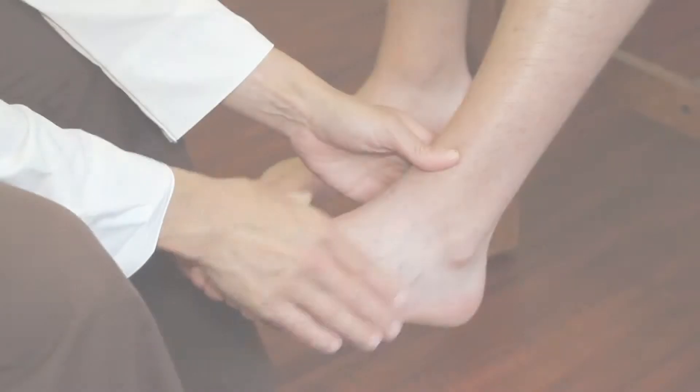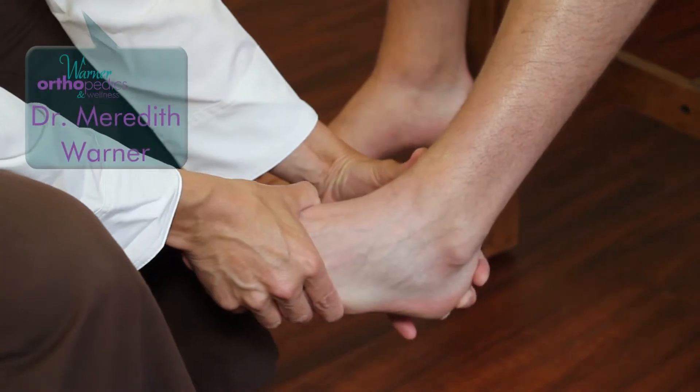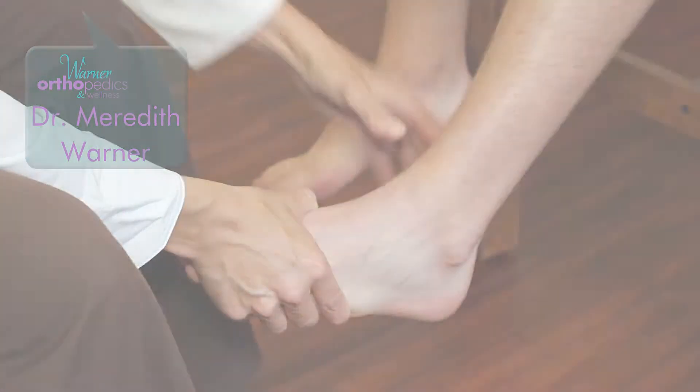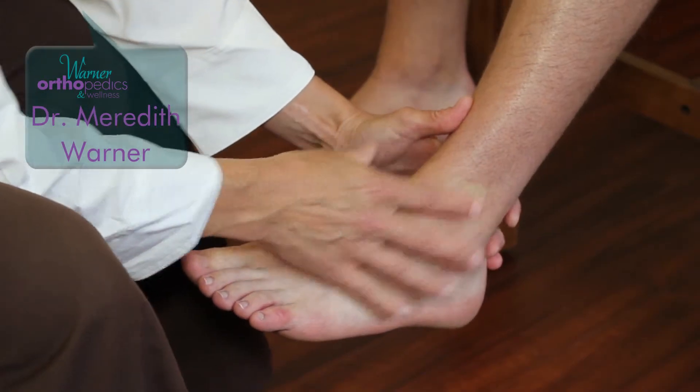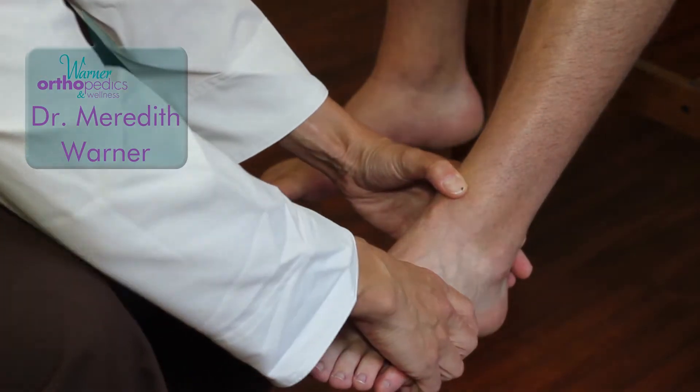We see a lot of sports injuries to the foot and ankle at Warner Orthopedics and Wellness. Common sports injuries occur usually with what we call an inversion injury, where the foot actually inverts relative to the leg. If you get a high ankle sprain, typically the mechanism is not usually the inversion, but more of an external rotation.